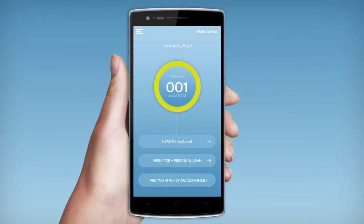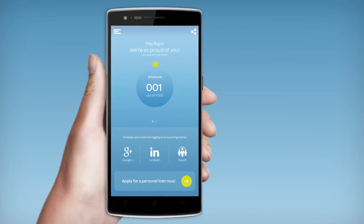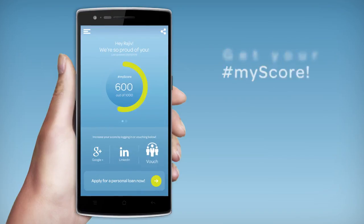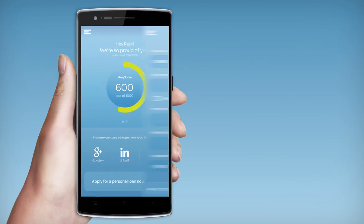Now you can check your MyScore, apply for a personal loan, or check your active loans with Tata Capital. Here you can see your MyScore — add your other social profiles to boost this score. If you want to apply for a personal loan and get your eligibility, all you need to do is fill out our calculator.